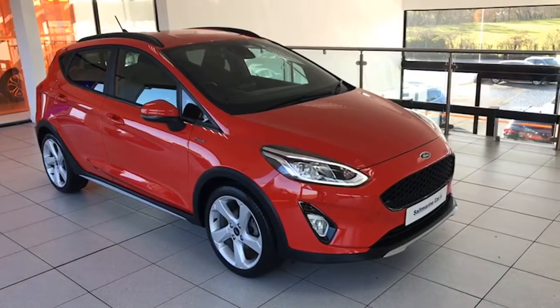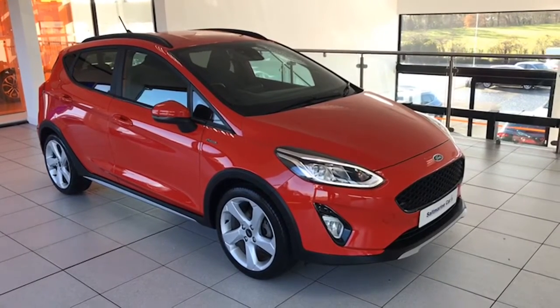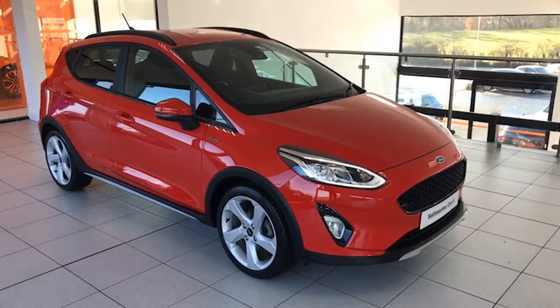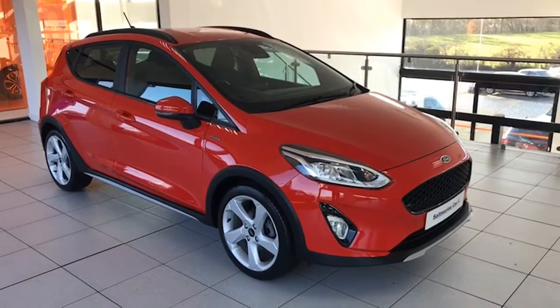Hi folks, it's Colin here again from Salt Marine. Today we're showing you this fantastic 2020 Ford Fiesta Active Edition, finished in race red. It's just on 23,000 miles and has had one private owner from new. We sold the car and it's absolutely spotless as you can see.